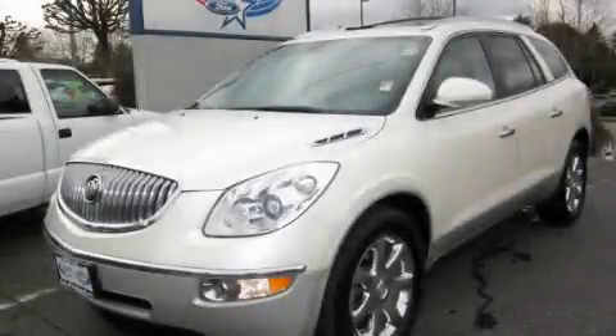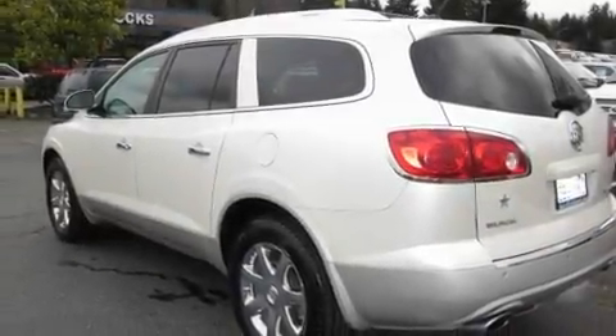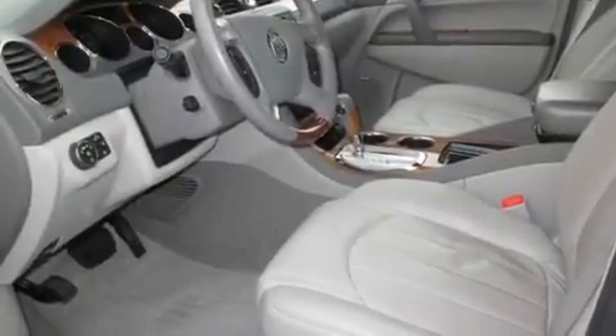This is a 2008 Buick Enclave, a luxurious package designed with the finest elements in mind. It features a 3.6 liter, six-cylinder engine, an automatic transmission, and four-wheel drive.